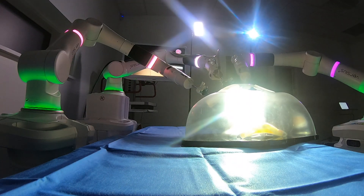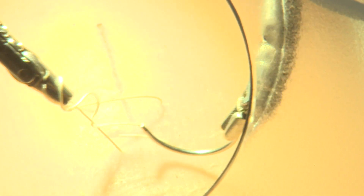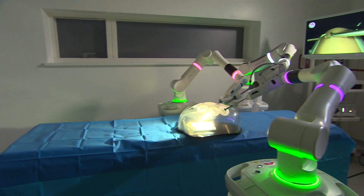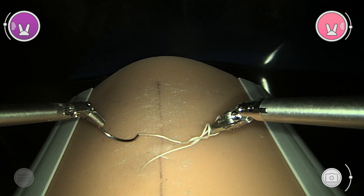Keyhole surgery is complex, but it has big benefits. You only make a tiny incision, which means fewer infections, fewer painkillers, and less time in hospital. The robot should make the training much quicker — I think it's about a fifth of the time. And at the end of it, you also get a greater accuracy and a greater precision.